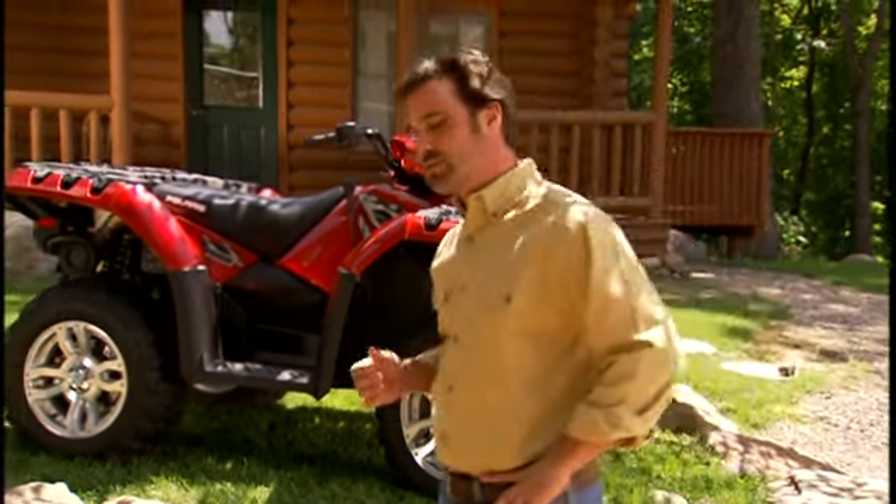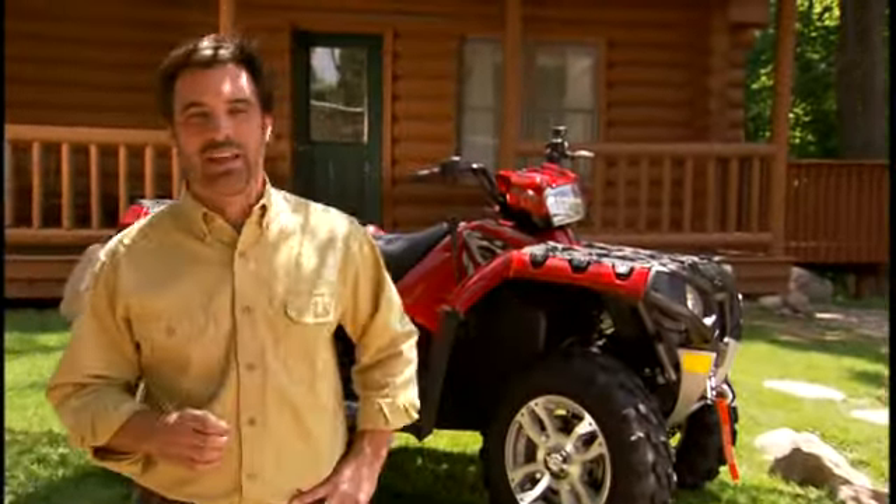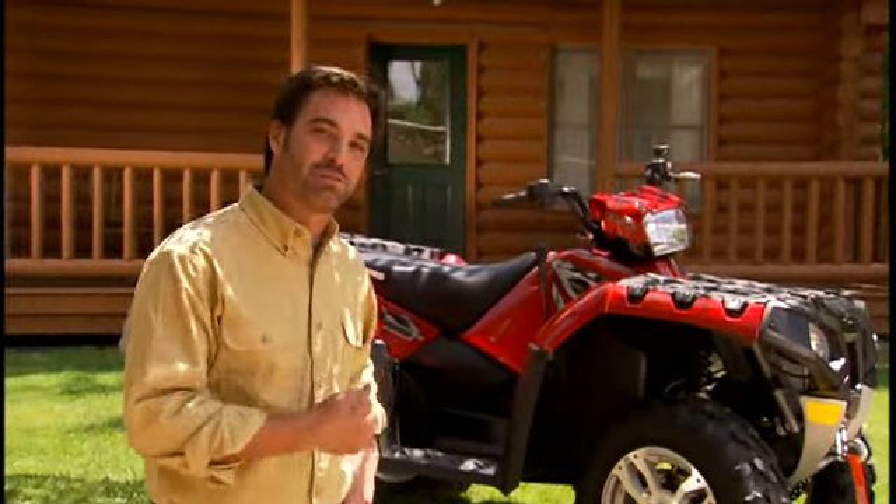It's got all the features that made the Sportsman the world's best-selling automatic ATV: independent rear suspension, on-demand true all-wheel drive, and the proven automatic transmission. All better than ever, and all designed for extreme performance.